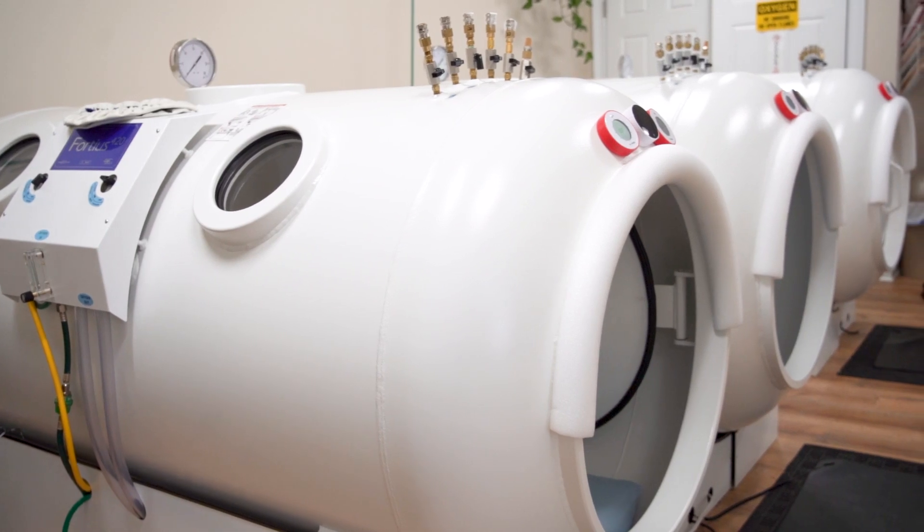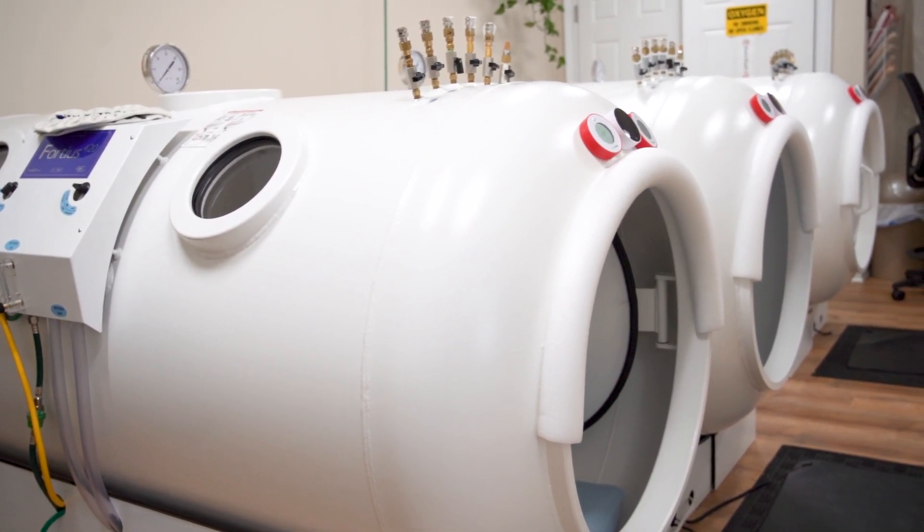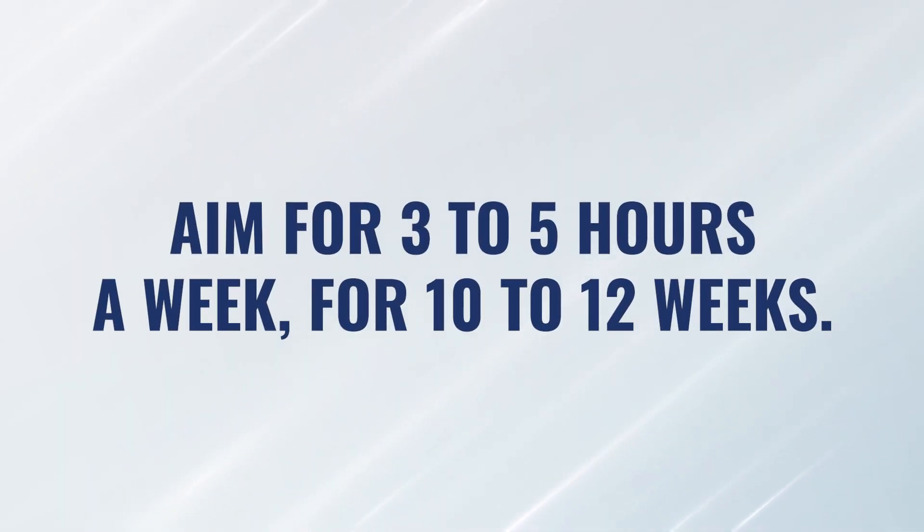From a hyperbaric standpoint, what does a protocol look like? Again, this is not a short-term effect — this is a long-term effect. We're looking at a minimum of three hours a week, preferably four or five hours a week, for a minimum of 20 hours, if not more like 30, 40, or 50 hours. So this could be three to five hours a week for a span of about 10 to 12 weeks. While probably almost any pressure would stimulate a lot of these responses, most of the studies done on collagen synthesis and fibroblast formation have been done at higher pressure — 1.75, 2.0, or 2.2 ATA would be the range we would typically choose for an optimal effect on those mechanisms of action.